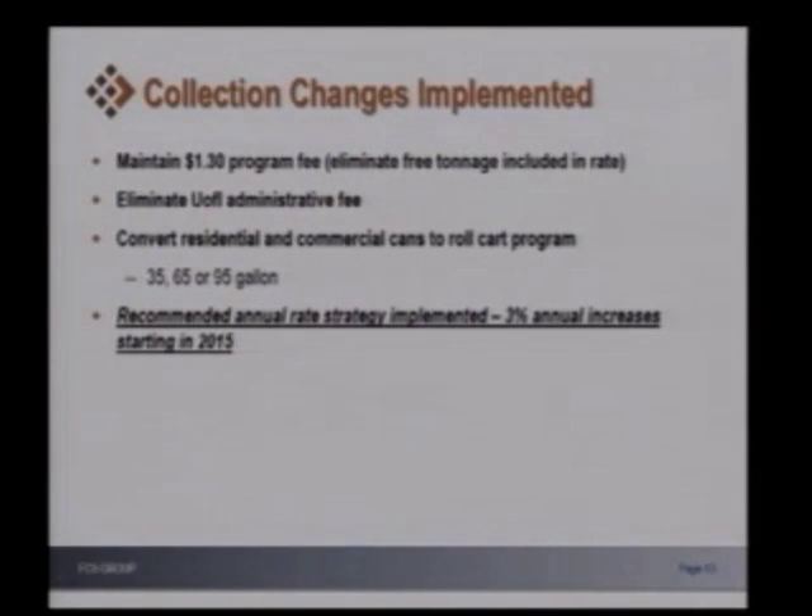In terms of the changes implemented, quite a bit of work happened in that 2012 study. What came out of the collection rate study showed that we wanted to maintain the $1.30 program fee. However, we were going to eliminate the free tonnage included in the rate. We eliminated the U of I administrative fee, and converted the residential and commercial cans to the roll cart program, offering the 35, 65, or 95-gallon container size. The recommendation was that the annual rate strategy be 3% annual increases starting in 2015.